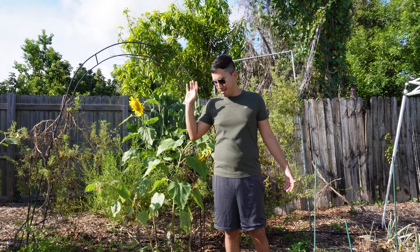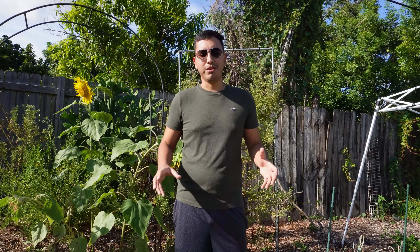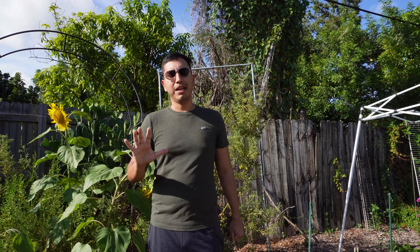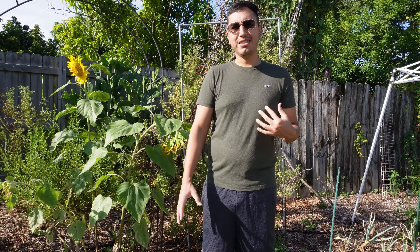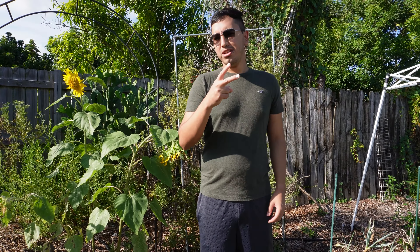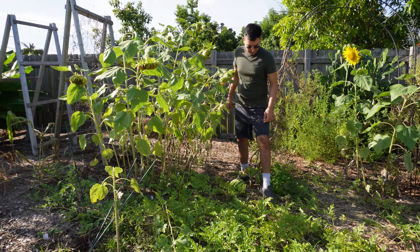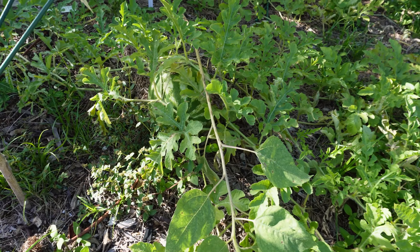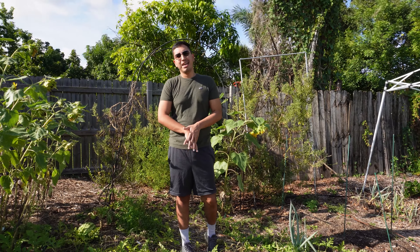One plant I want to show you guys — you have no idea how long I've been trying to grow this. This year I just planted it and let it go. Out of five plants only one survived, and that one plant gave me two fruits — I'm talking about the watermelon. In front of me is one watermelon and right there is another watermelon.